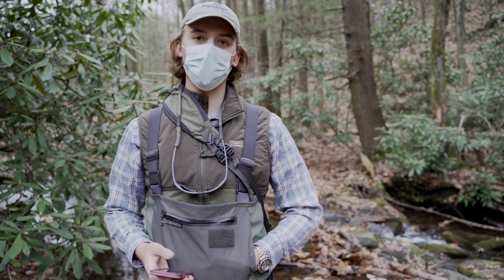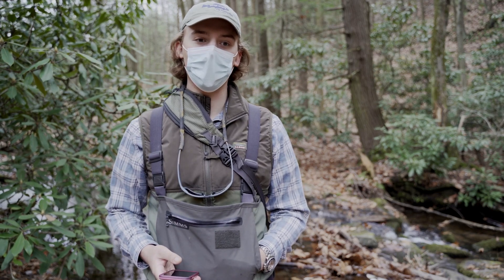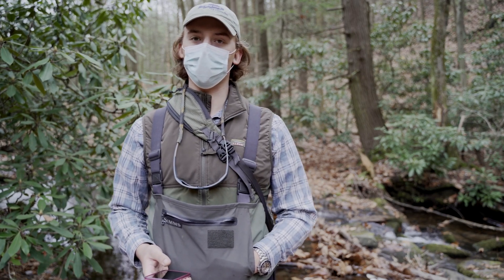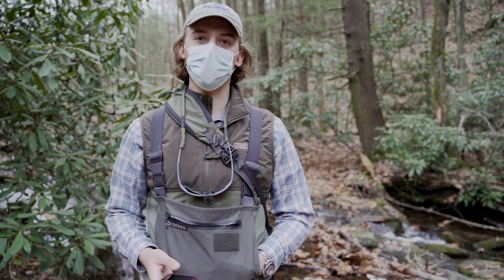Both Sarah and myself and everybody else helping out with this project would really like to encourage everybody to get out there, get some fish, submit some pictures, and really help out with this — this sort of research is very important in helping conserve native brook trout in Pennsylvania. Thank you.